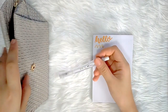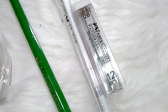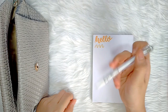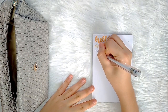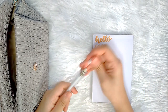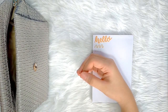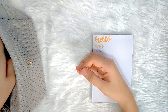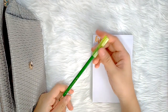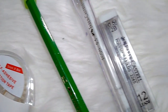My mechanical pencil is Faber-Castell's Econ in 0.5 millimeters and it is in color white. I also use a wooden pencil — this is also from Faber-Castell, and I have a pen cap to cover its tip so that its graphite won't stain the insides of my pencil case.